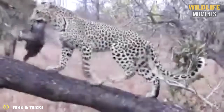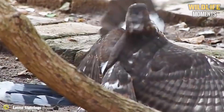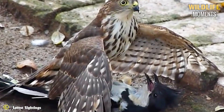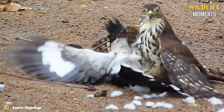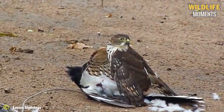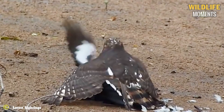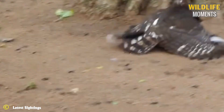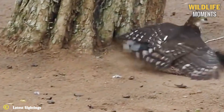A sparrow hawk takes on a Jacobin cuckoo in a vicious standoff. The attacker was biting the cuckoo and trying to kill it, while the cuckoo fought for its life and tried to escape. Cuckoo feathers were painfully plucked. The good news is that after fighting extremely long and hard, the cuckoo managed to get away.